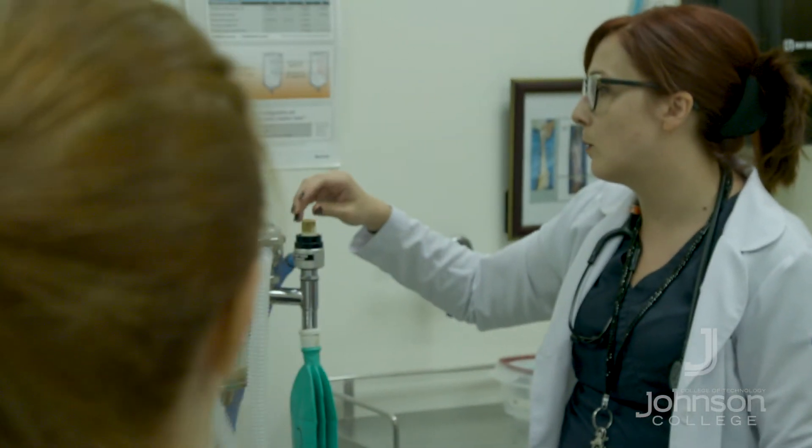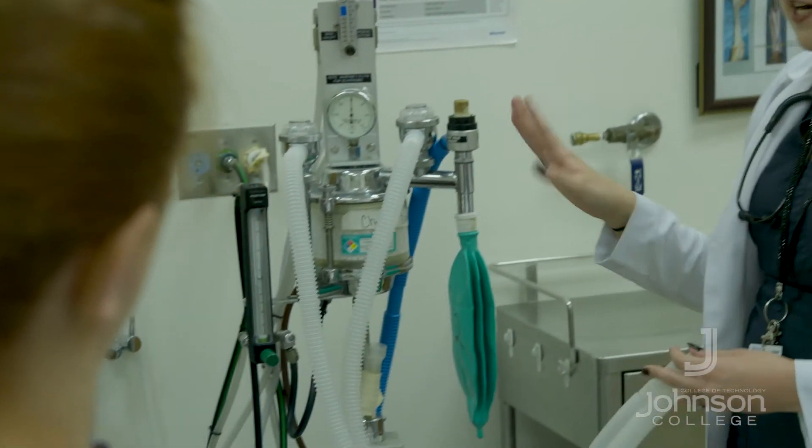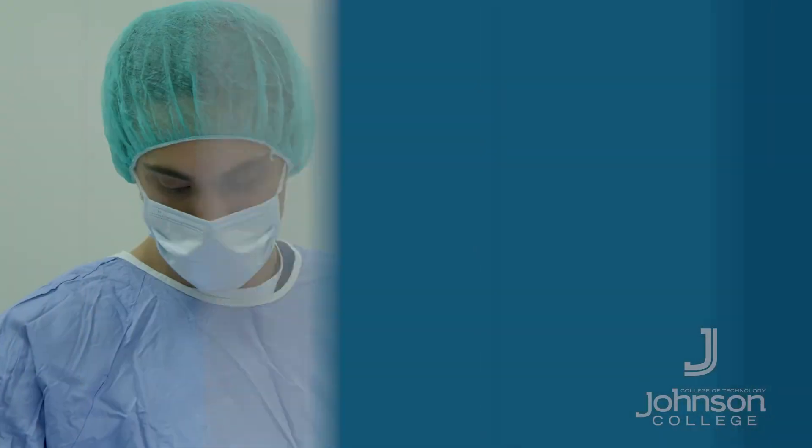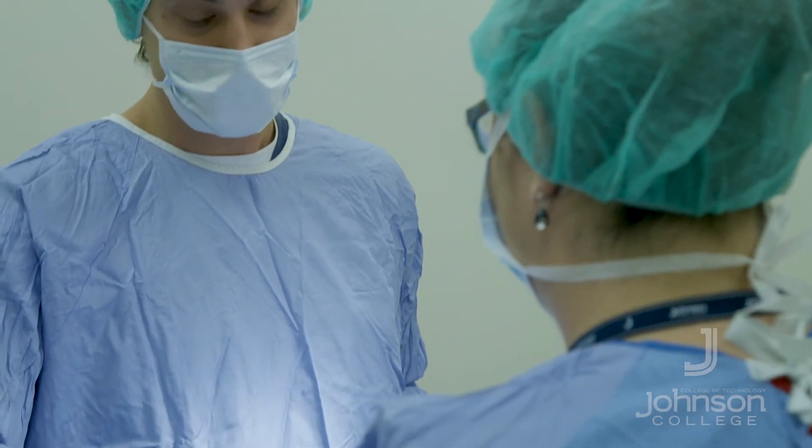The one that most people think of is a standard day practice where you're working with clients for their health exams and basic surgeries — that is basically your nine-to-five position. The other options that you have are to go into emergency and referral medicine, pharmaceutical sales, or lab and research. There are so many different options once you obtain this degree.